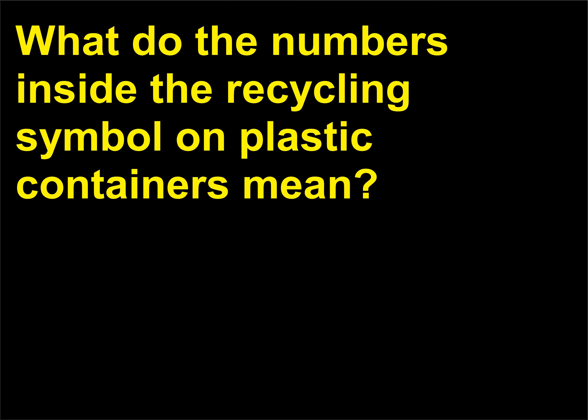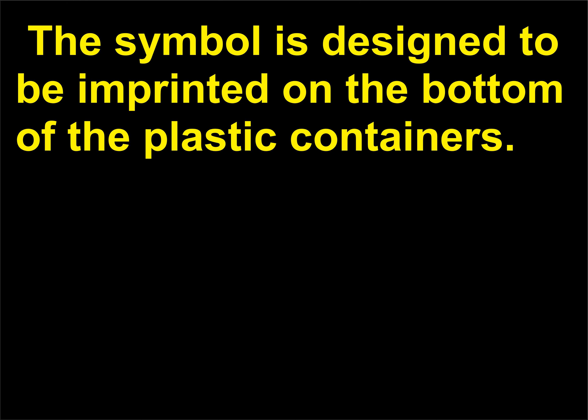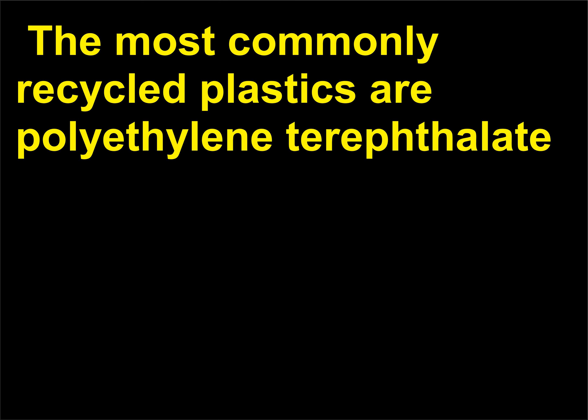What do the numbers inside the recycling symbol on plastic containers mean? The Society of the Plastics Industry developed a voluntary coding system for plastic containers to assist recyclers in sorting them. The symbol is imprinted on the bottom of the container, with a numerical code inside a three-sided triangular arrow. The most commonly recycled plastics are polyethylene terephthalate (PET) and high-density polyethylene (HDPE).